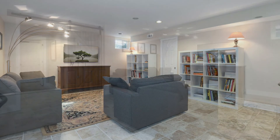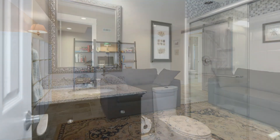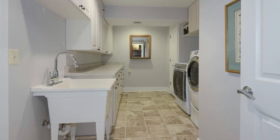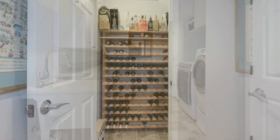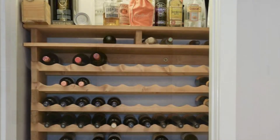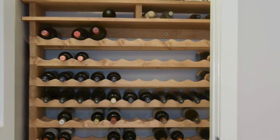Rounding out this wonderful house is the lower level. You have a rec room where friends and family can gather, a full bath downstairs, and a very large laundry room with a sink and additional storage. And of course there is the wonderful wine cellar, which holds 156 bottles of wine. The owners are going to leave the wine racks, but they will be taking their wine.